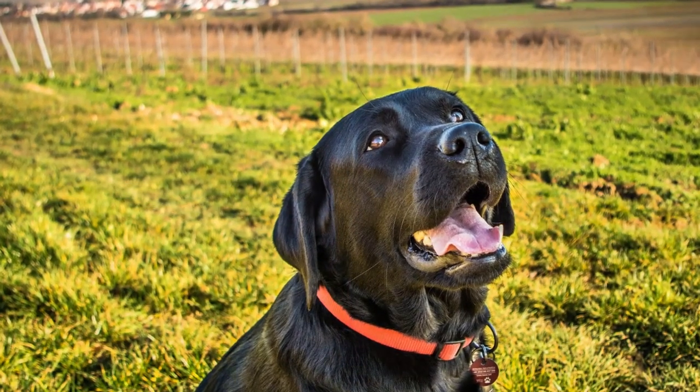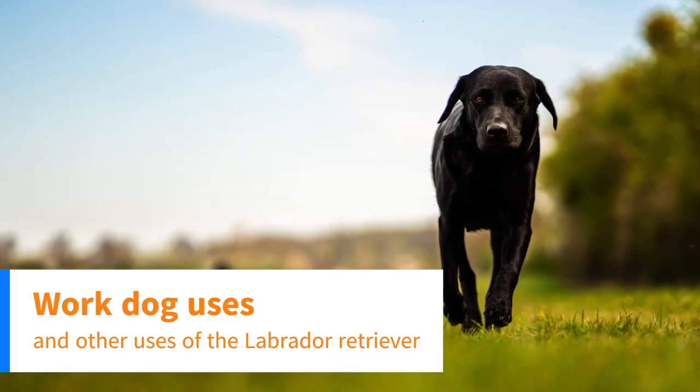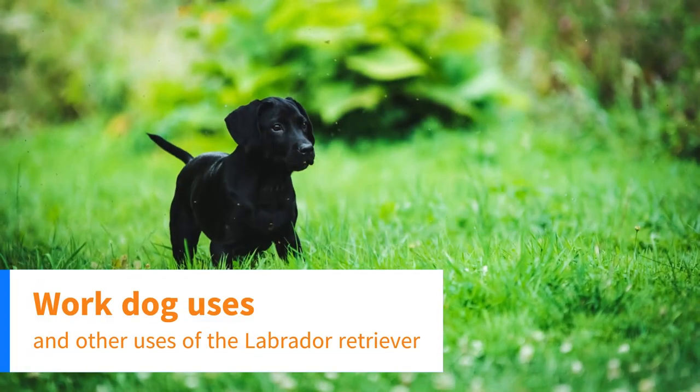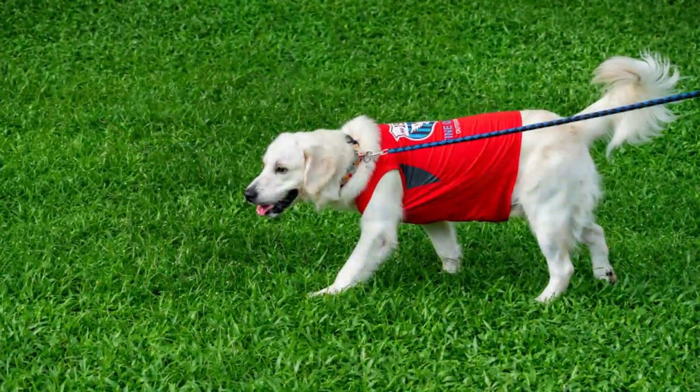Who knew that dogs had so many characteristics? If you're interested in a work dog, here are some ways that Labradors have been used as work dogs. Labrador Retrievers have been used a lot as guide dogs.